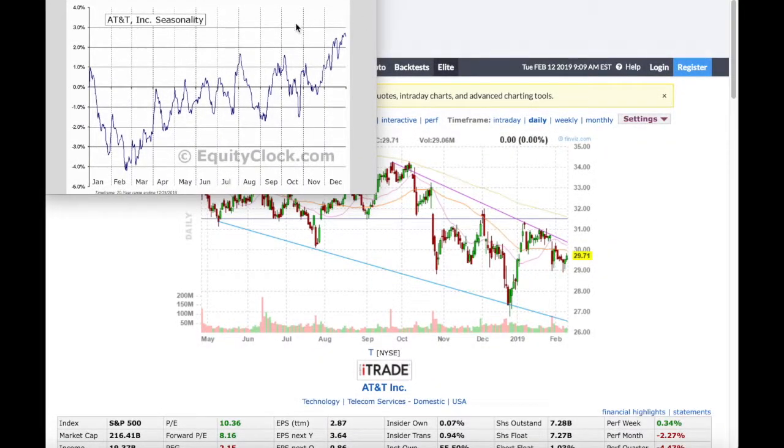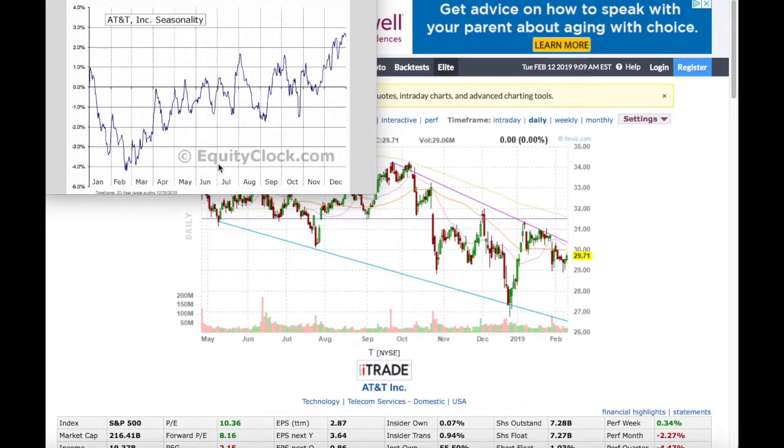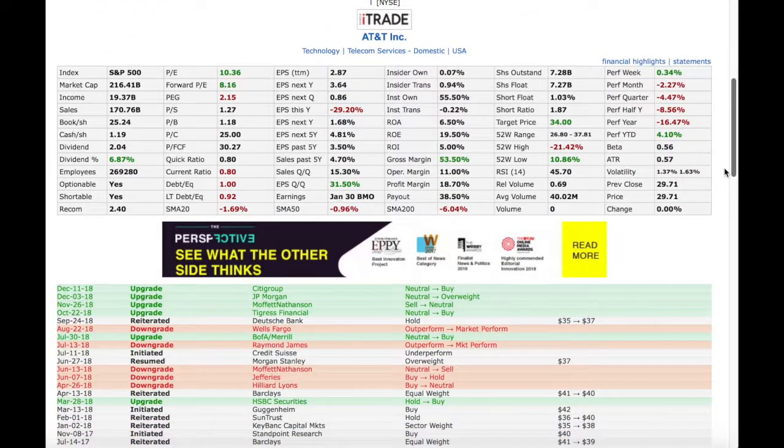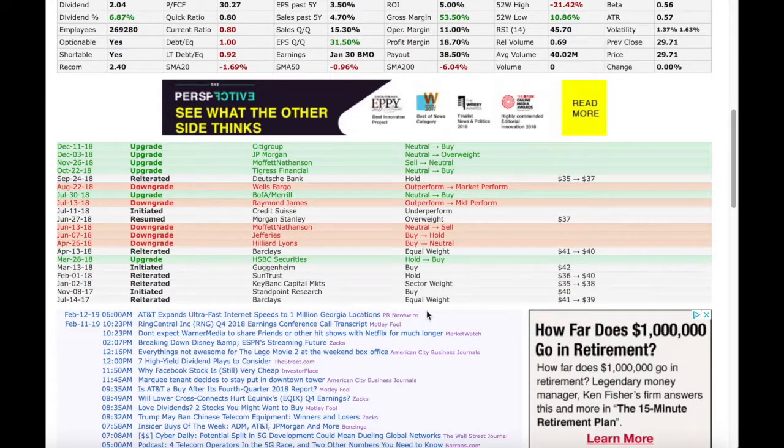I also like to check seasonality, and for that I go to equityclock.com — a really excellent site. Looking at the seasonal chart for AT&T, it comes into seasonal favor right about this time of year. No guarantee that happens again, but it's always a good data point. I also check FinViz, one of my favorite sites. On the AT&T page, I scroll down to see analyst support — AT&T has had some recent upgrades, always a good thing — and there are articles related to AT&T you can check out as well.